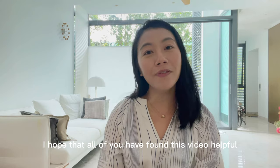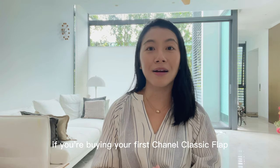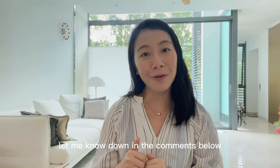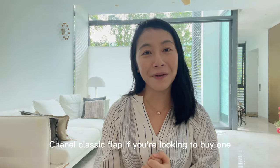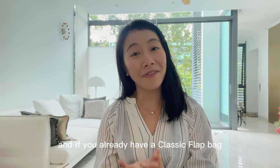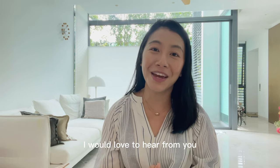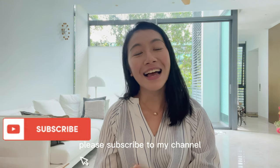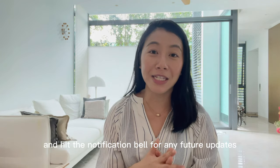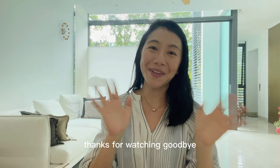We've come to the end of the video. I hope you've found this helpful and are able to make a more informed decision if you're buying your first Chanel Classic Flap. Let me know in the comments what your ideal combination for the Classic Flap would be, or if you already have one, what's next on your wish list. Thanks for watching — please subscribe, hit the like button, and the notification bell for future updates. I look forward to seeing you all in my next video. Goodbye!